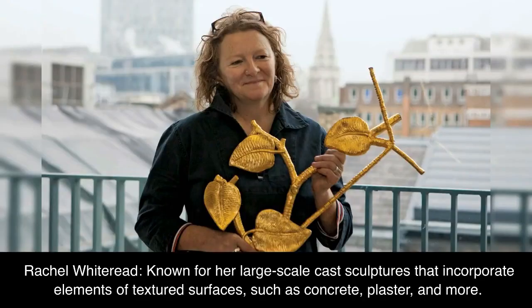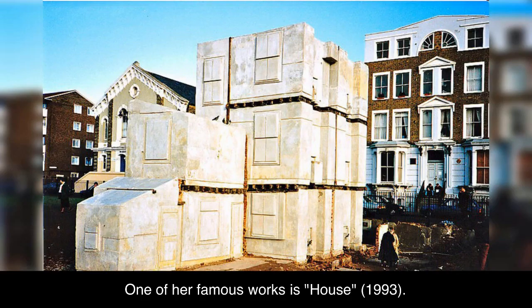Rachel Whiteread, known for her large-scale cast sculptures that incorporate elements of textured surfaces, such as concrete, plaster, and more. One of her famous works is House, 1993.